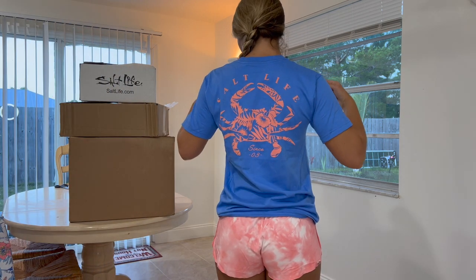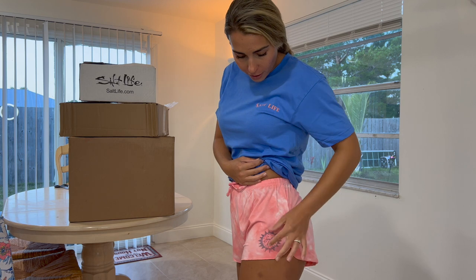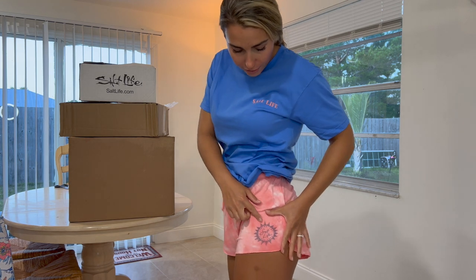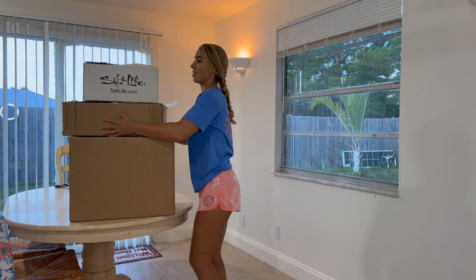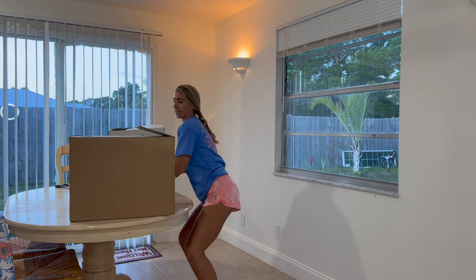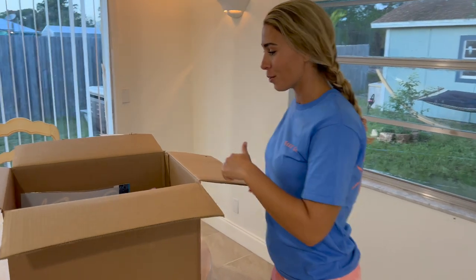This little crab is on the back of the shirt, and then we've got this cute little sun logo here that says Salt Life. Let's get into these boxes and get our next outfits out. Let's dive right into this box and see what we got next.